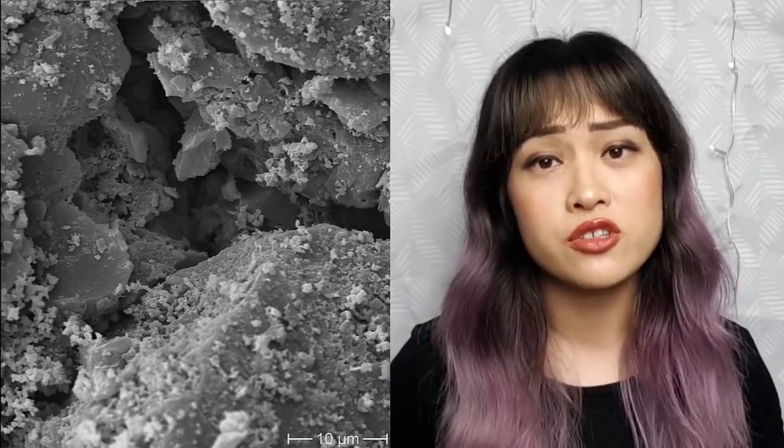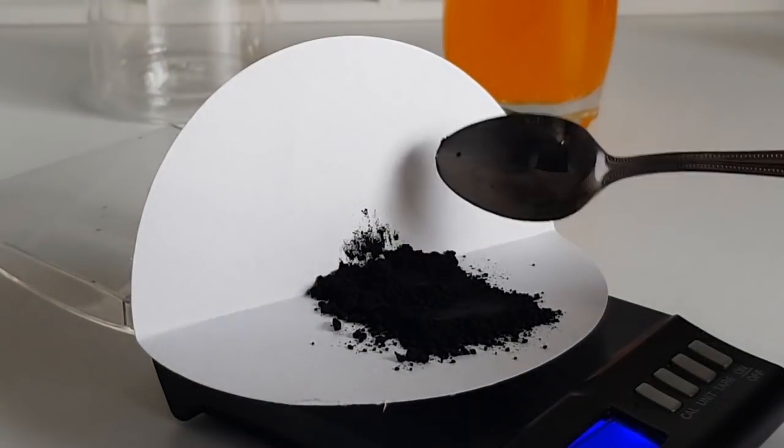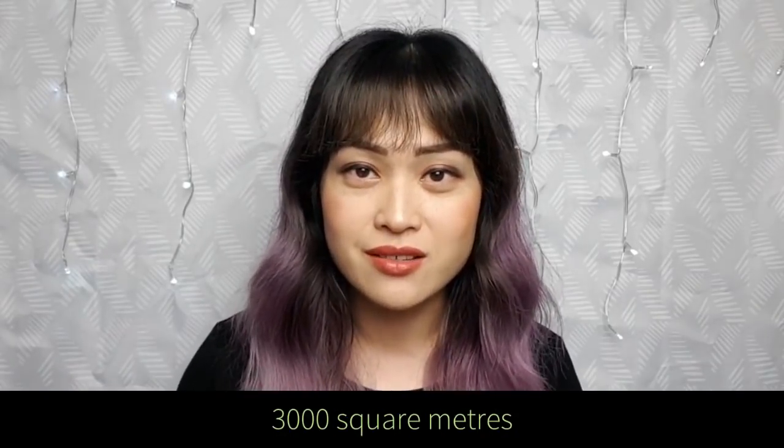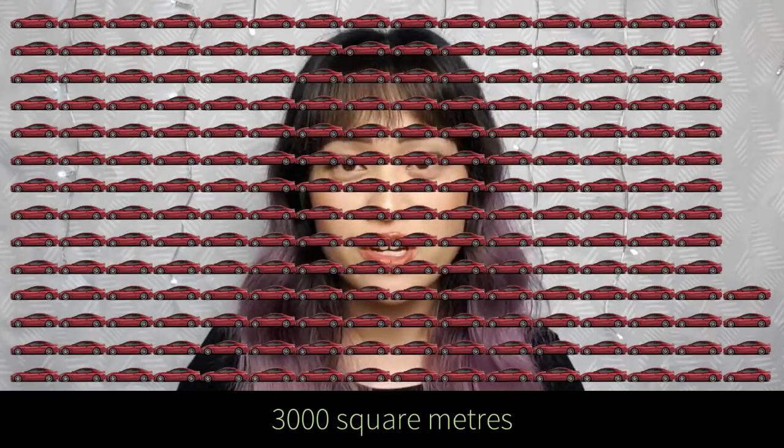Charcoal is carbon soot that's made from burning organic matter — usually plants, but anything biological and carbon-based will work. Activated charcoal is charcoal that's been treated to give it a sponge-like texture with lots and lots of holes. If you zoom in, it's very jagged, giving it a huge surface area. One gram of activated charcoal has a surface area of about 3,000 square meters — roughly three Olympic swimming pools, seven basketball courts, or 230 car park spaces.